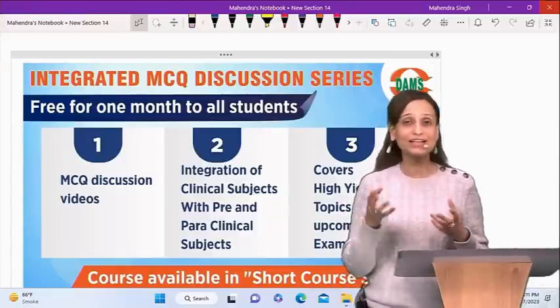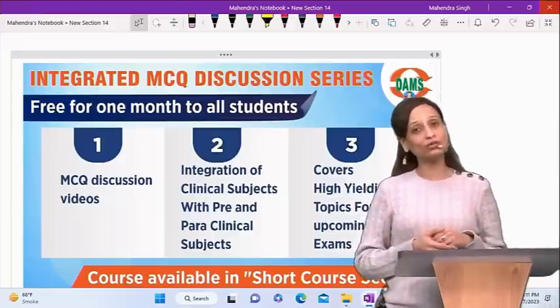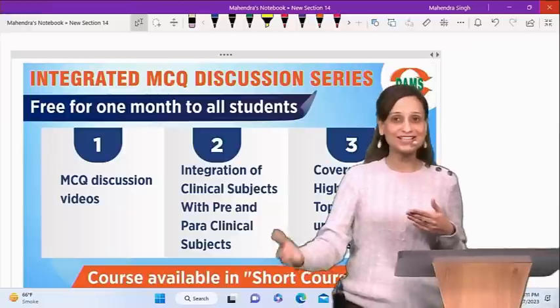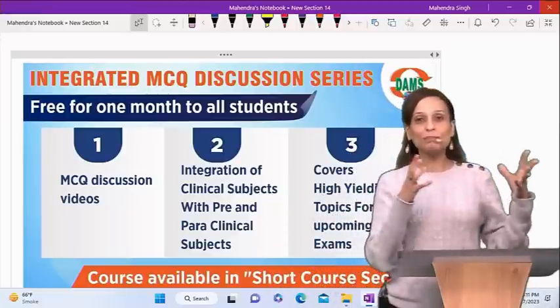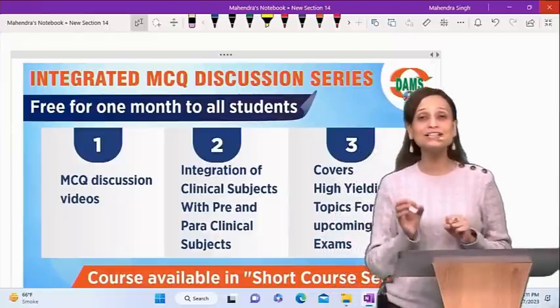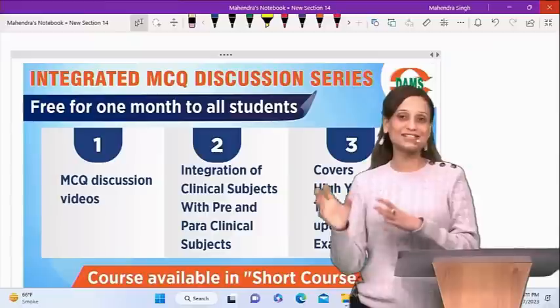You would agree that this is the current pattern of the NEET PG exams and also the proposed pattern for the next exam. Your basic sciences — the first and second year subjects — would be asked in an integrated manner with the clinical subjects.